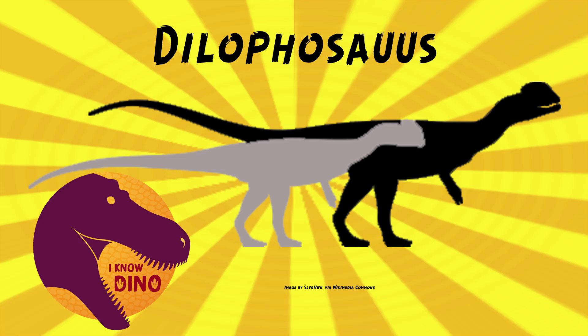Dilophosaurus lived in a dry area with a waterway lined with conifers. Some other dinosaurs that lived around the same time and place include the armored herbivore Scutellosaurus, Megapnosaurus, and Coelophysis. Other animals that lived around the same time and place include sharks, fish, salamanders, frogs, turtles, lizards, crocodilomorphs, mammals, and pterosaurs.